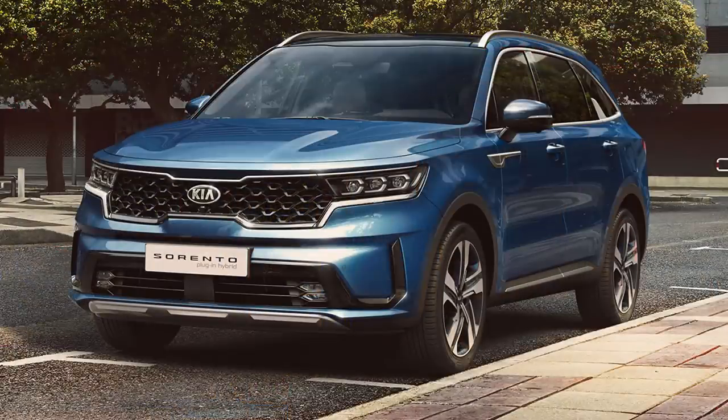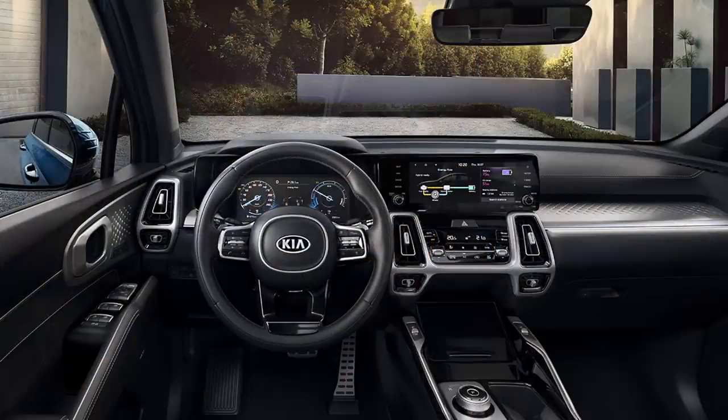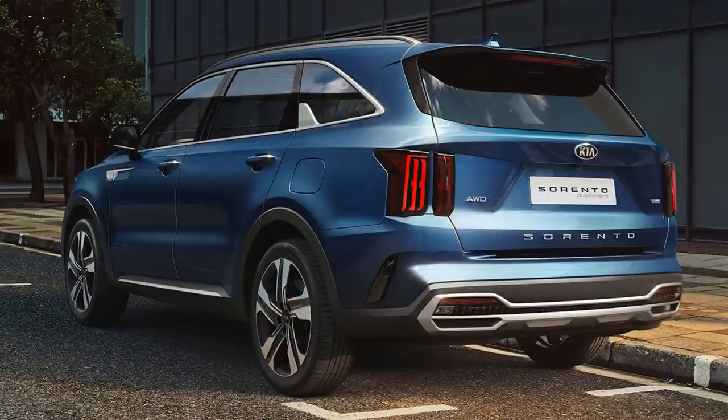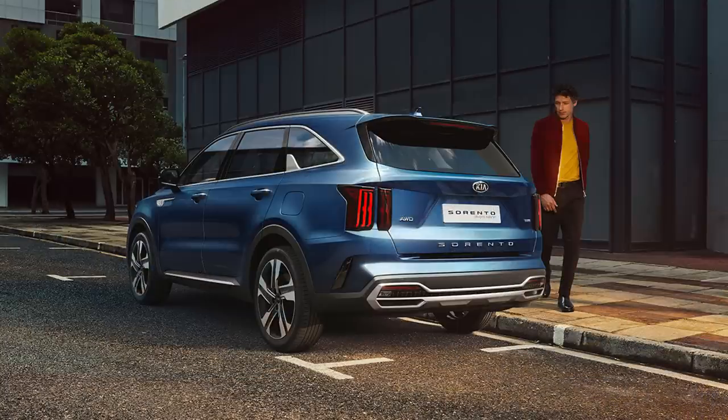Plug-in sales are soaring in Europe, and Kia is jumping on the bandwagon with a plug-in hybrid version of the Sorento. The heart of it is a 1.6-liter turbo with 177 horsepower, backed up by an electric motor that adds nearly 90 more horses. A water-cooled 13.8-kilowatt-hour lithium-ion battery pack is part of the package, but Kia did not announce EV range or CO2 emissions, which is a critical metric in the European market. Even though overall sales are down in Europe this year, PHEVs and BEVs have doubled their market share, reaching nearly 8% of the total market.